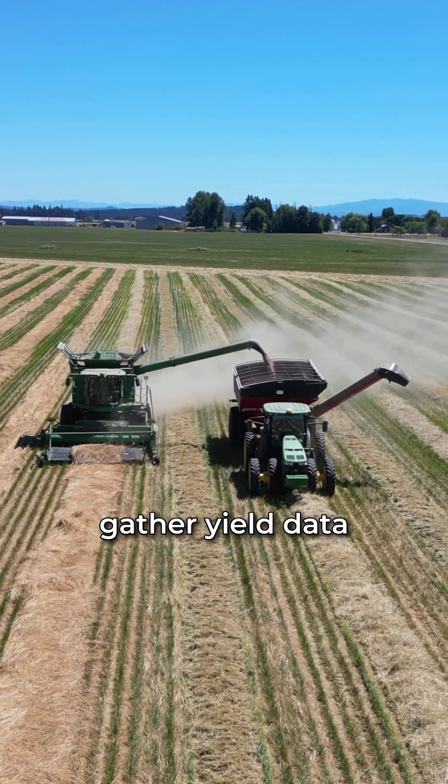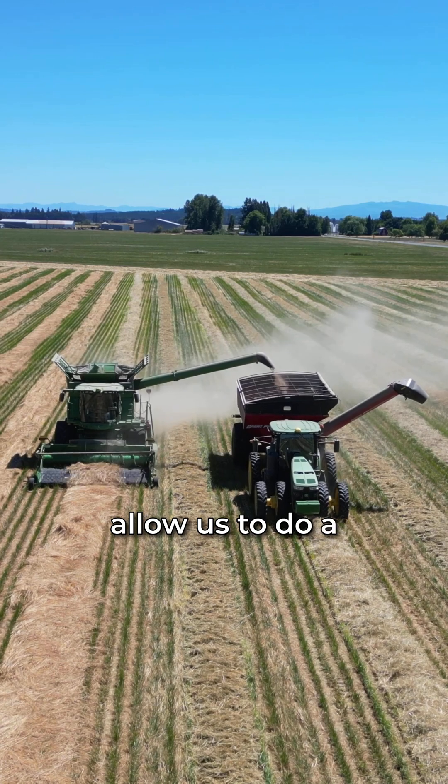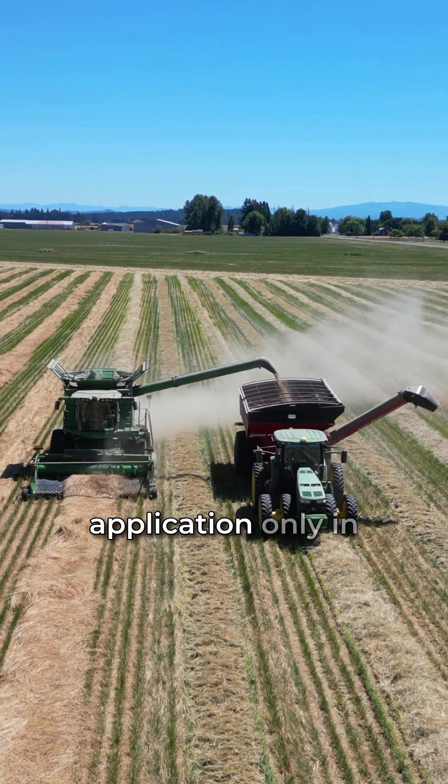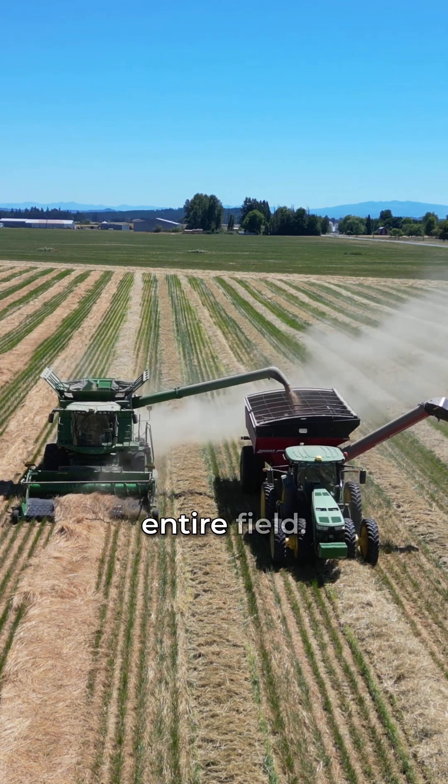Our harvesters gather yield data as they travel through the field and can generate maps that allow us to do a prescriptive nutrition application only in the areas of the field that need it, rather than the same rate over the entire field.